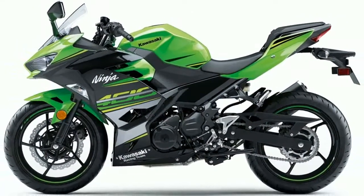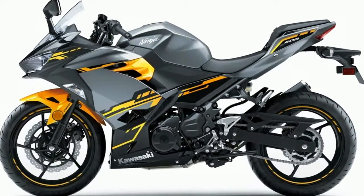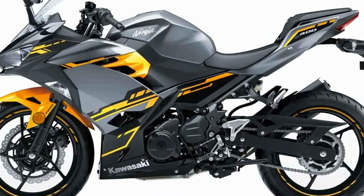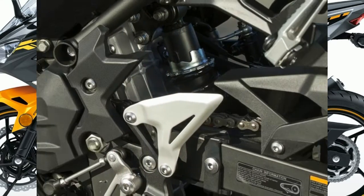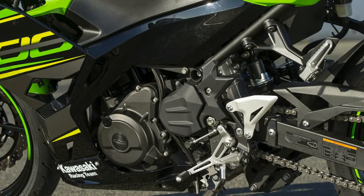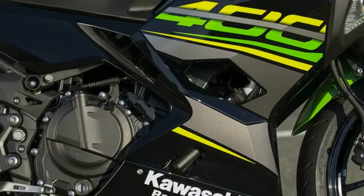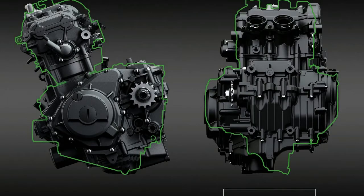The suspension has also been upgraded with a non-adjustable 41mm Showa fork, up from the Ninja 300's 37mm tubes. A Kayaba shock with a new UNI-Trak linkage is used out back with 5-way preload adjustment. While the suspension is somewhat soft, I never had any bottoming issues, and it soaked up imperfections in the city nicely. On the track, stiffer suspension would be preferred, yet it worked well enough to fully enjoy the bike at Sonoma Raceway.